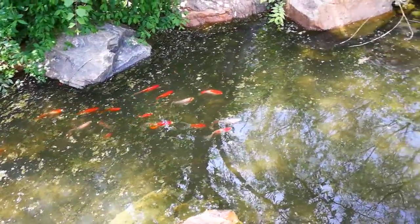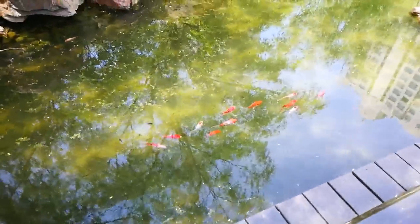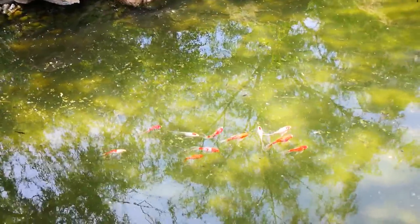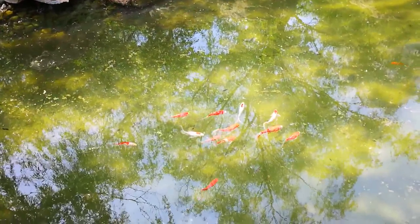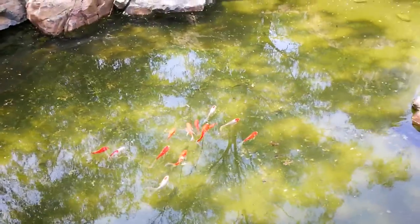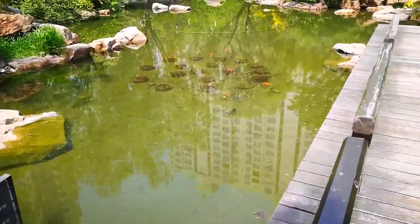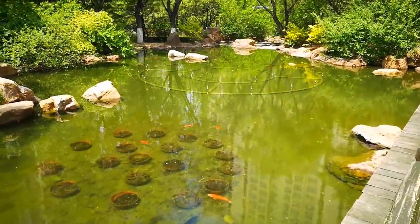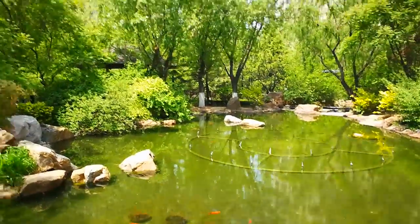It looks pretty nice. I like when they swim in big groups like that, it looks really cool. Just to be clear, I do not own this pond. This pond is part of where I live, but it's not maintained by me or anything — the staff of the complex maintains it.